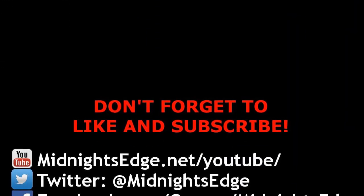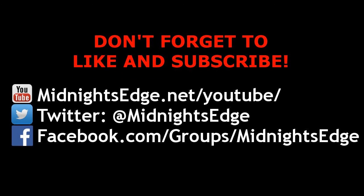For more great podcasts, news, and reviews, visit our site at midnightsedge.net and follow us on Twitter at Midnight's Edge. Also check out our Facebook group at facebook.com/groups/midnightsedge.